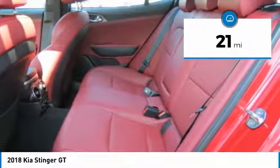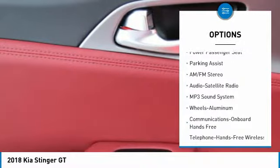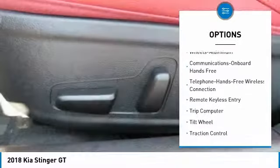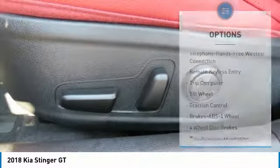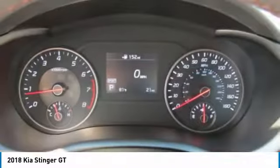Here are some of this vehicle's great options: anti-lock braking system, traction control, power passenger seat, air conditioning, Bluetooth wireless data link for hands-free phone, power steering, aluminum wheels, floor mats, cruise control, rear defrost.